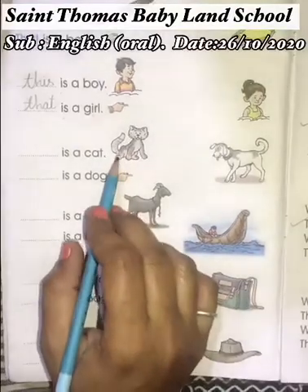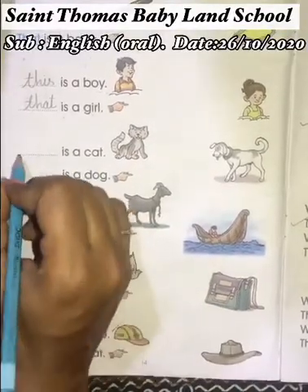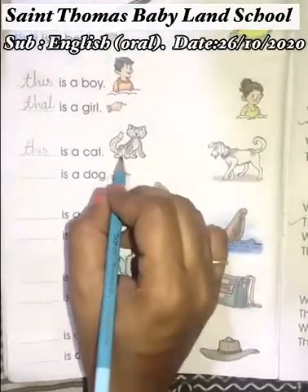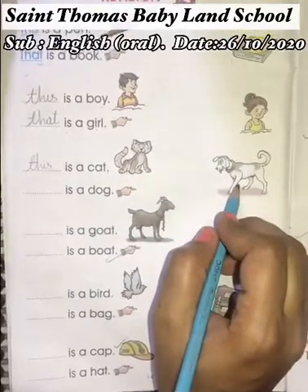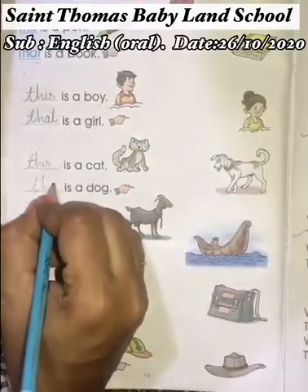This cat is near, so we use 'this' or 'that'? 'This' — T-H-I-S — 'This is a cat.' And dog is a little far, so we use 'that' — T-H-A-T.